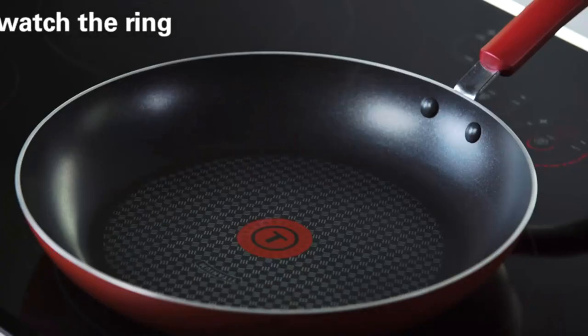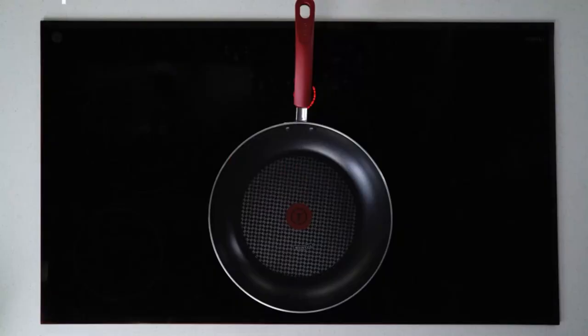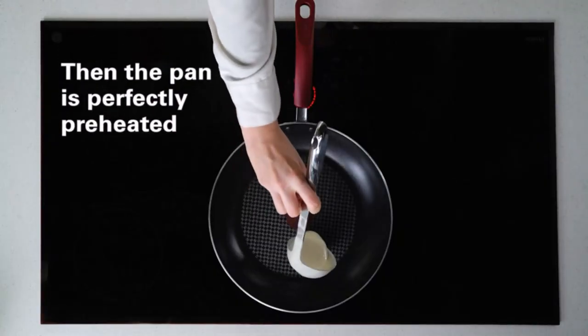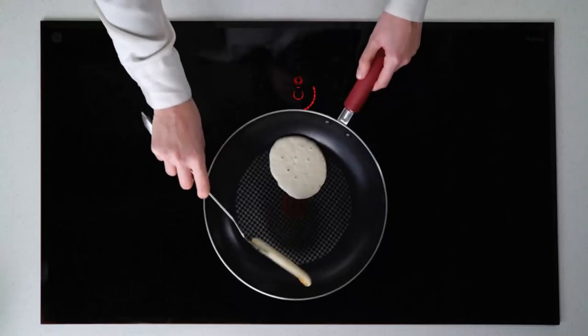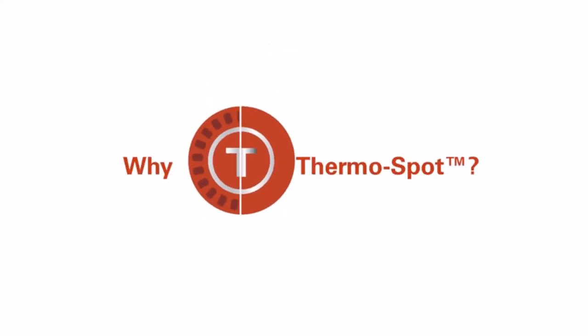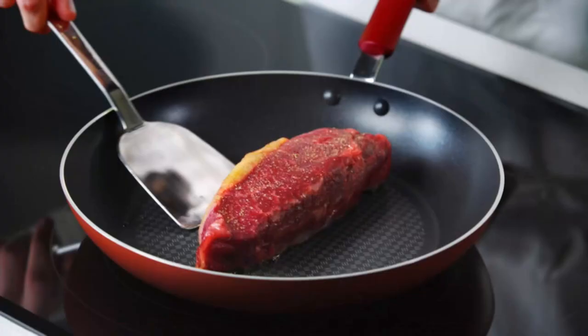Use and care: suitable for all stovetops, oven-safe up to 400 degrees Fahrenheit, dishwasher-safe, PFOA, lead, and cadmium-free. Thermospot indicator — the ring around the spot turns solid red to show when pans are perfectly preheated and ready for ingredients to be added. Proper preheating is key to sealing in flavor and cooking food evenly.